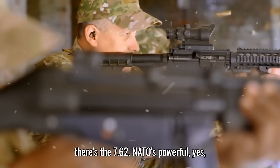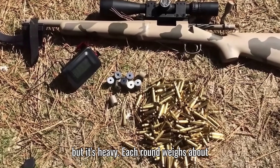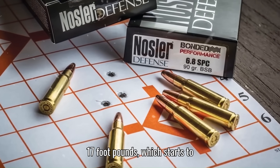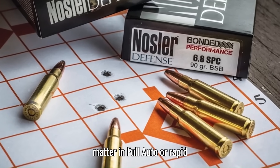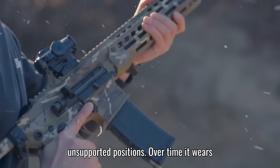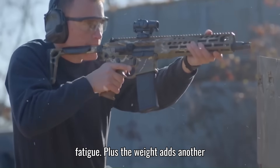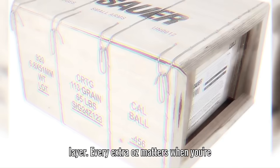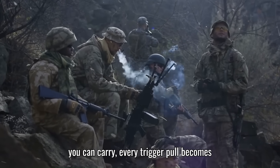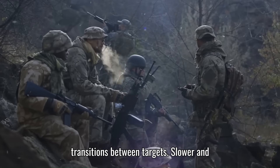Then there's the 7.62 NATO — powerful, yes, carries weight and recoil to match. It's got punch out to 800 meters, sure, but it's heavy. Each round weighs about 25 grams, and you can't carry as many. The recoil's in the neighborhood of 17 foot-pounds, which starts to matter in full-auto or rapid-fire situations. That kind of recoil adds up fast, especially when you're in dynamic movement or firing from unsupported positions. Over time, it wears on the shooter — slower follow-up shots, reduced accuracy, and increased fatigue. Plus, the weight adds another layer: every extra ounce matters when you're hauling gear through rough terrain. And when you're limited in how many rounds you can carry, every trigger pull becomes a bigger decision. The platform itself also tends to be bulkier, making transitions between targets slower and less fluid.